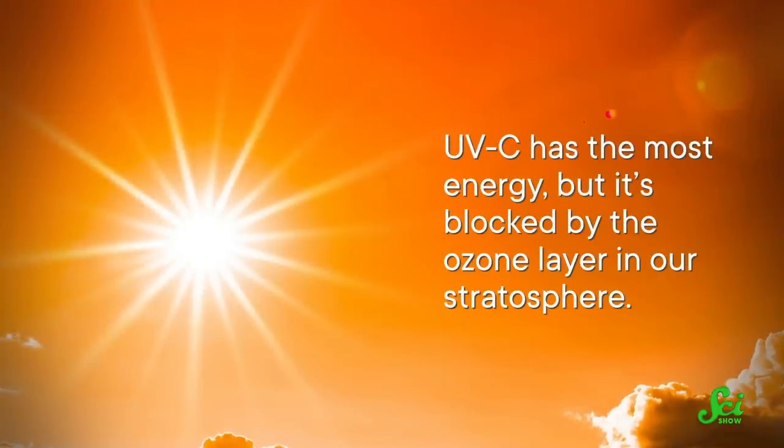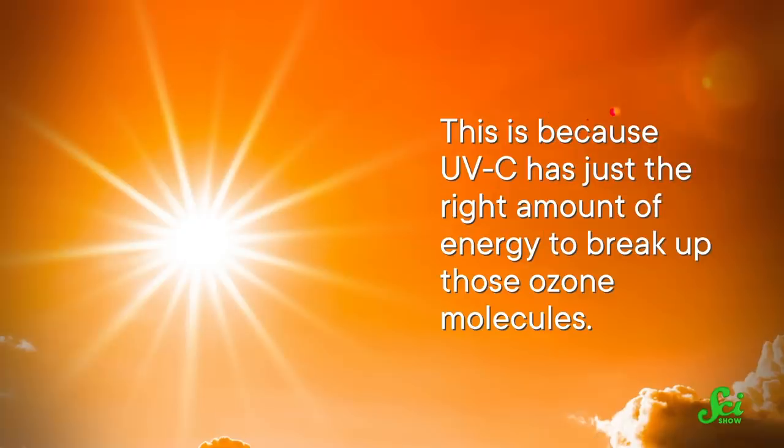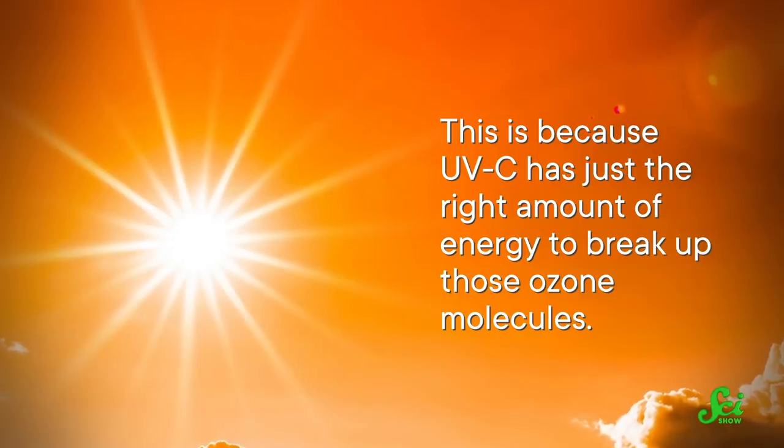For example, UV-C has the most energy, but it's blocked by the ozone layer in our stratosphere. This is because UV-C has just the right amount of energy to break up those ozone molecules. So UV-C uses up all the energy it's got by breaking those bonds, and it can't go any farther through the atmosphere.